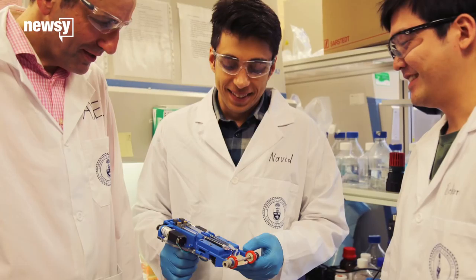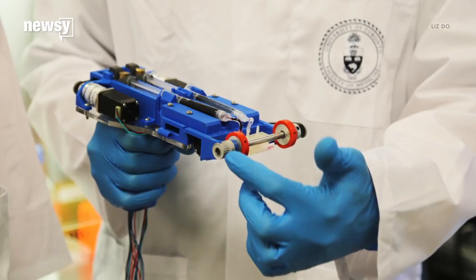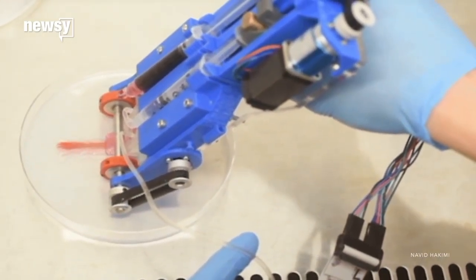It's called bioprinting. In Toronto, researchers have developed a handheld 3D skin printer. It can place layer after layer of skin tissue to heal deep wounds. The entire process takes just two minutes.